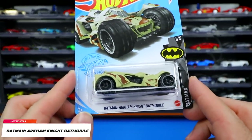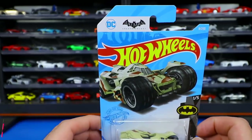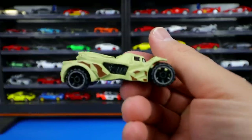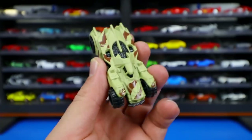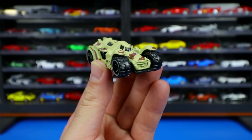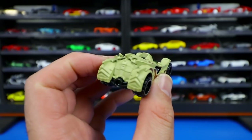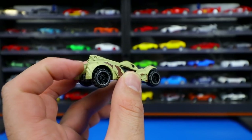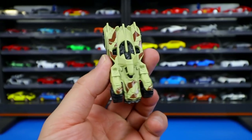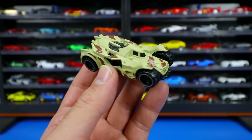From the Batman series, the Arkham Knight Batmobile in a light tan camo edition. I know it was cool in the Batman movies but I'm not a big fan of this design — I'd have preferred the older-style one with the huge jet engine on the back. This one has just a small jet engine, nothing too crazy. It doesn't look cool enough to be a Batmobile in my opinion.